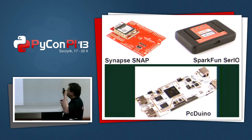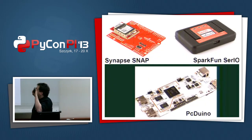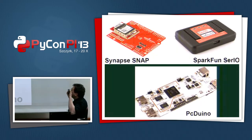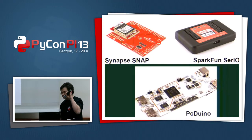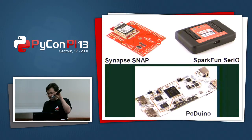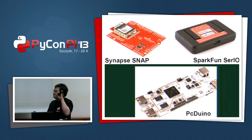There are also multiple boards, like PC Duino — Chinese-made, Chinese processor. It has Python libraries that try to be as close as possible to Arduino, which is scripted in C. So if you want Python but want to be close to Arduino, you can use this one.